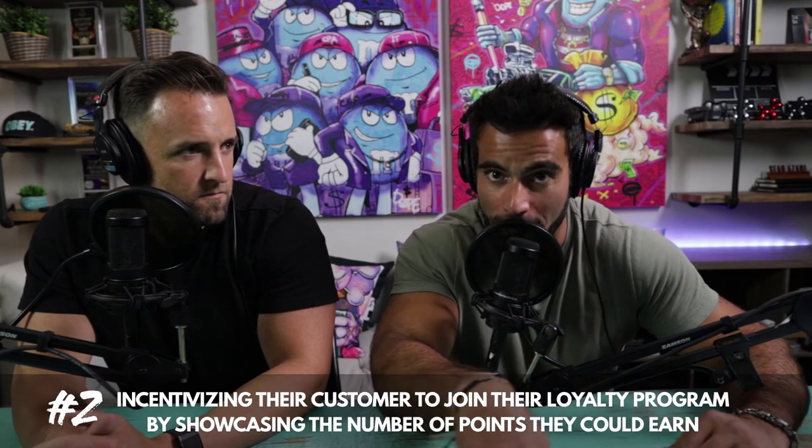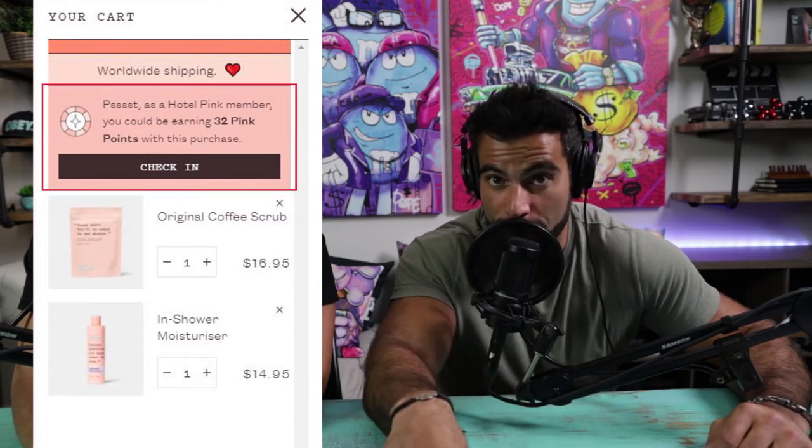The second thing I love about Frank Body's cart is they incentivize you to join their loyalty program, called 'Hotel Pink Member.' Right at the top of the cart they showcase the number of points you could earn if you sign up. It's like when you're at Walgreens and they ask if you have a loyalty card — but Frank Body makes it fun and exciting, with lots of perks. If you have a loyalty program, find ways to add it to your cart so people sign up.